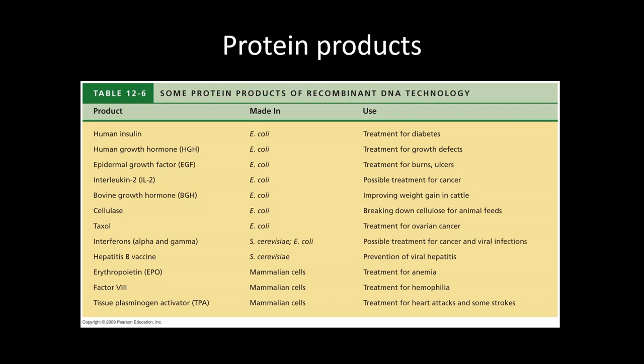Growth hormone is released by the pituitary gland and can be used to treat pituitary dwarfism. Platelet-derived growth factor can be used to treat burns or severe bed sores, because it promotes angiogenesis — the formation of new blood vessels — which is necessary when trying to grow new tissue. Interferons are antivirals produced by the immune system; we can use them to treat viral infections and also to help treat cancer.